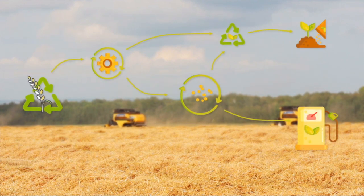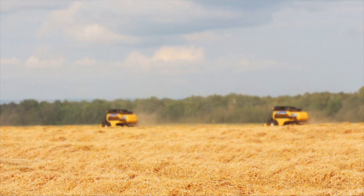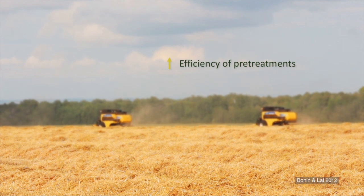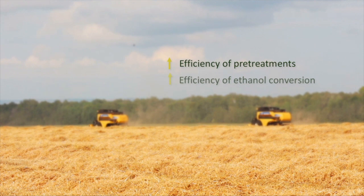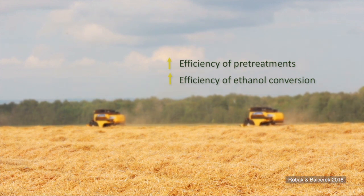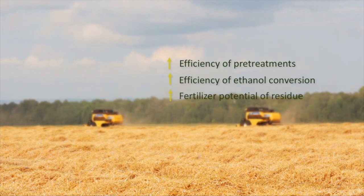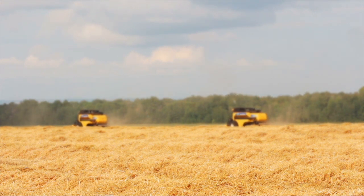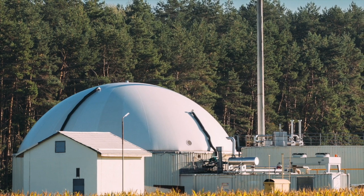Bioethanol production from waste yields a liquid fuel that is easy to transport and simple to use in existing vehicles, with the potential for residues to return nutrients to the soil. However, there are several key challenges: improving the efficiency of pre-treatments cost-effectively; improving compatibility between enzymes and fermentative microorganisms which work best under different conditions; and ensuring the fertilizer potential of bioethanol production waste is realized, since much plant waste is currently left on fields to return nutrients to the soil.